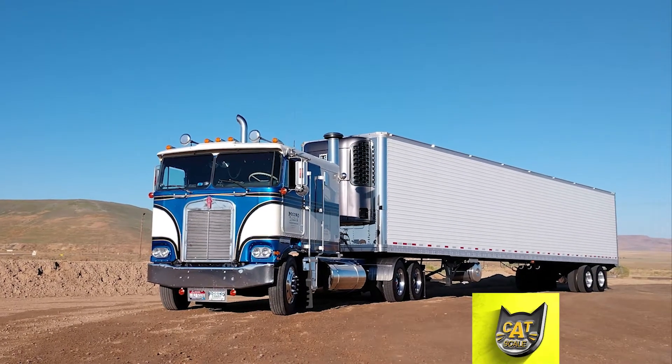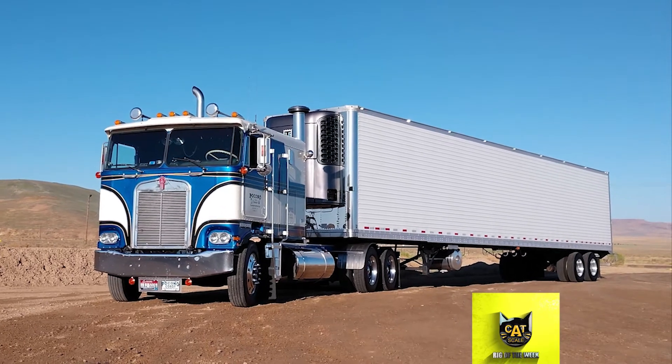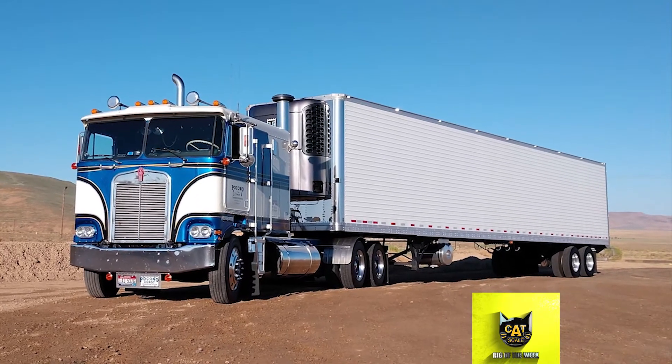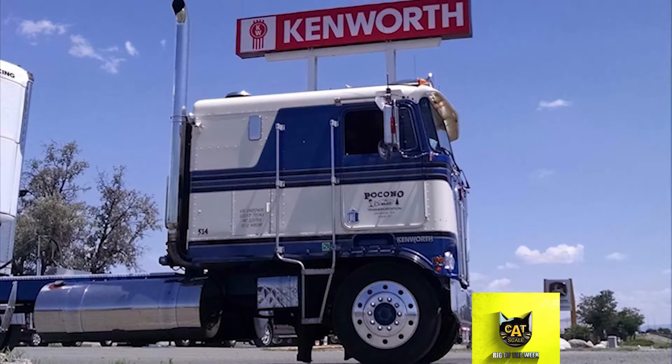With a classic cab-over design, this week's CAT Scale Rig of the Week has a look all its own. Owner Gene Petroski picked up this 1983 Kenworth K100C about 15 years ago.